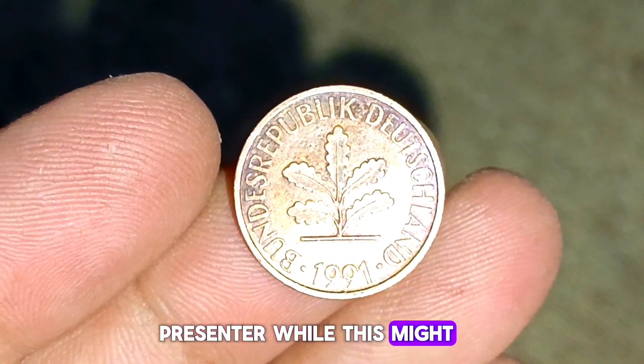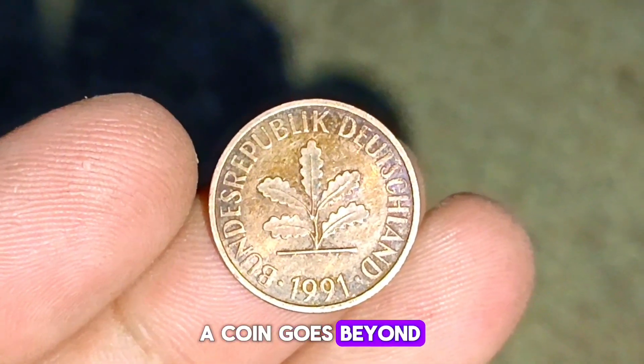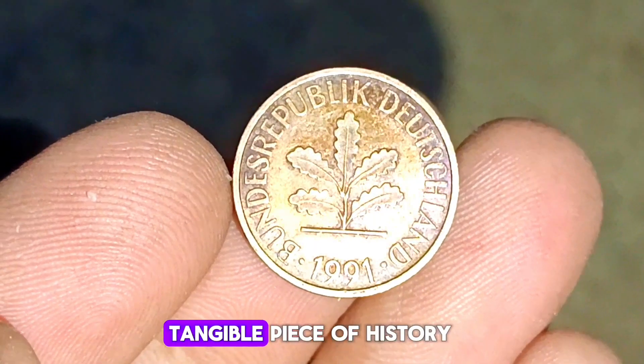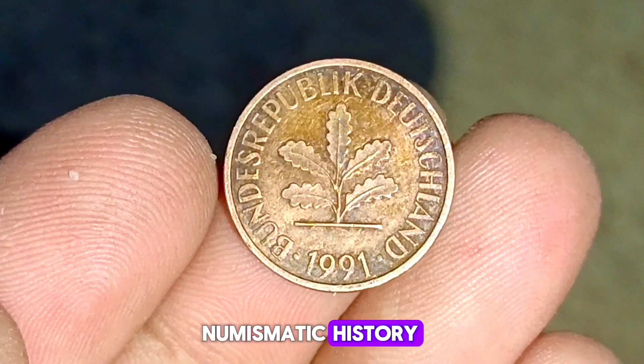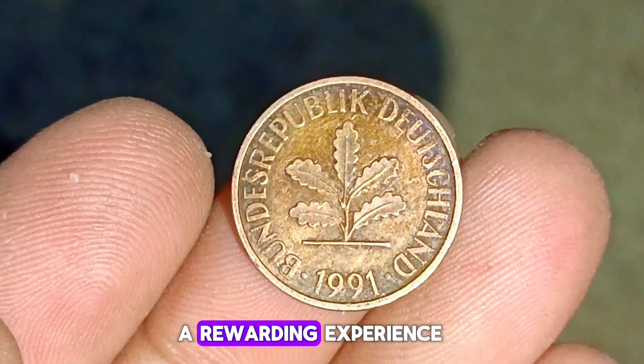While this might not seem like much, it's important to remember that the true value of a coin goes beyond its monetary worth. Each coin tells a story and serves as a tangible piece of history. Whether you're a seasoned collector or just starting out, owning a piece of numismatic history like the Germany 2 Pfennig 1991 coin is always a rewarding experience.